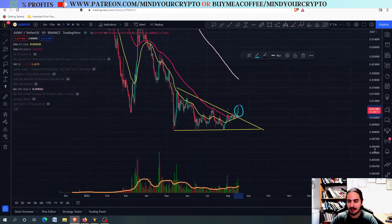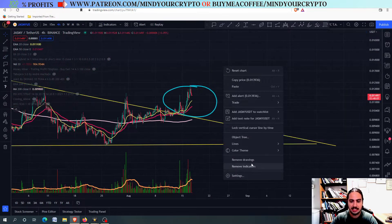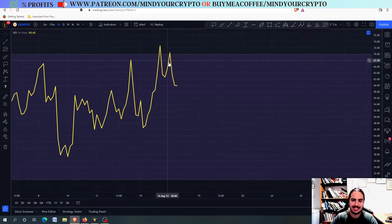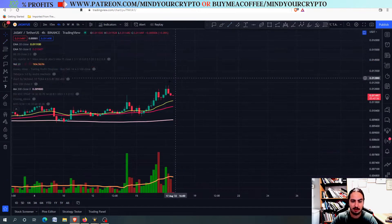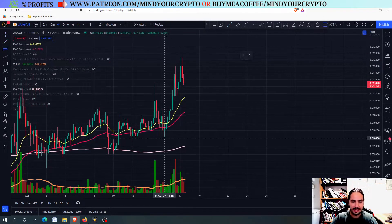Let's see the next price targets right now for Jasmine. We are going to go to the 4-hour frame to discuss a little bit about the recent price action. You can see a mini bearish RSI divergence right here coming into Jasmine — lower highs with the RSI and higher highs with the price — therefore we expect Jasmine probably to go way down.